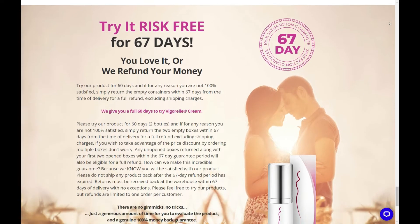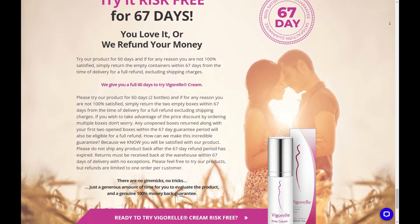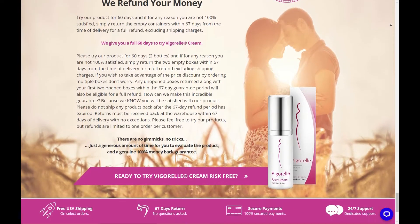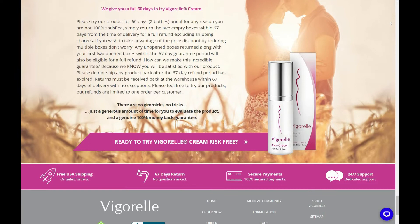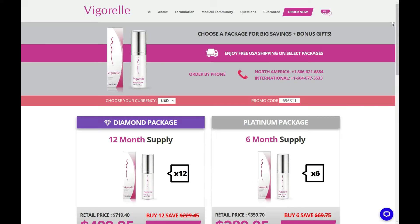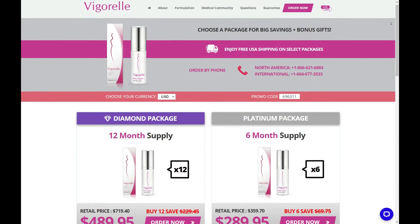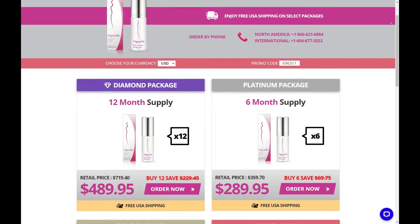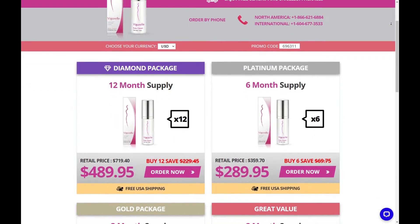Will I be embarrassed when placing my order? When my Vigorelle order arrives, will it look like I'm receiving something pornographic? Absolutely not. Your privacy is very important. You can order securely online, or if you prefer, you can order by mail. We ship in completely discreet packaging, with nothing on the outside to identify the contents.